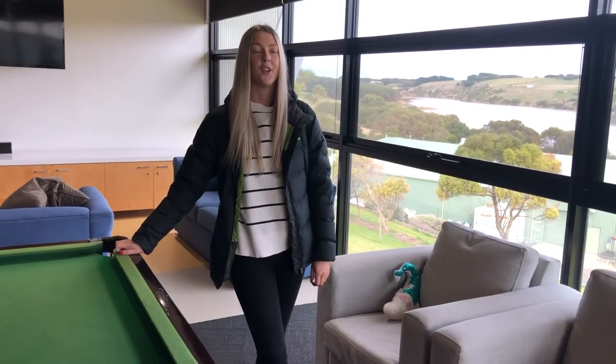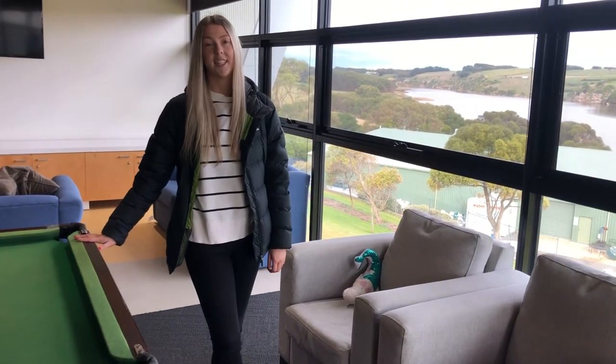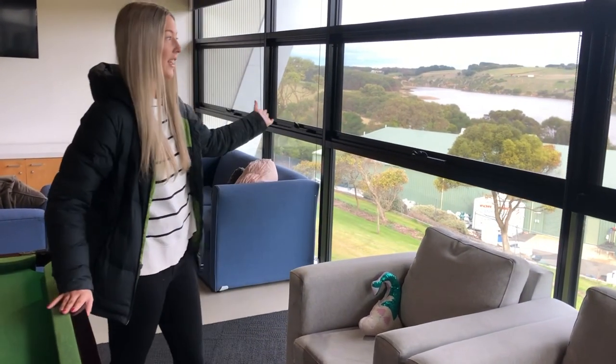This room also gets used for a lot of the events that Campus Life holds here. And of course, we have the amazing view outside.